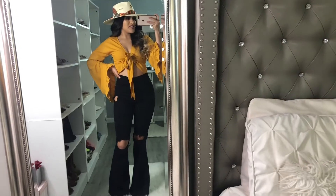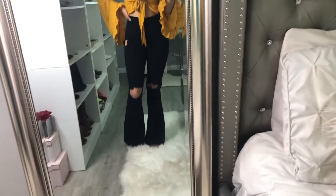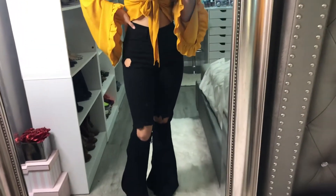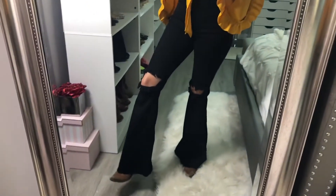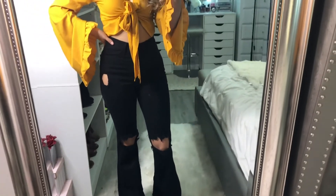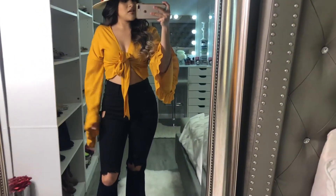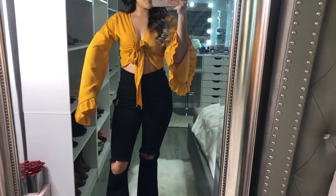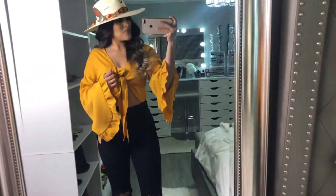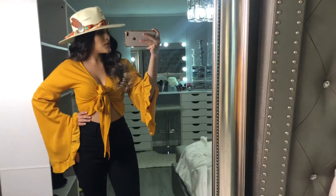Ok chicas, este es el tercer outfit. Estos pantalones los agarré de Fashion Nova, están bien bonitos. Y luego esta blusa la agarré de Shein — me gusta el detalle que tienen, está bien bonita. Y luego igual esta cachucha es de Charlie Horse.